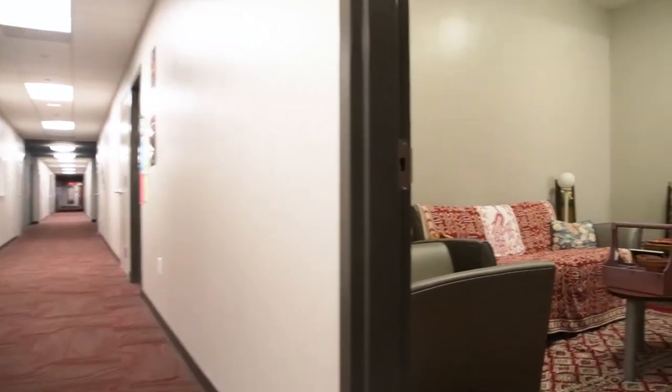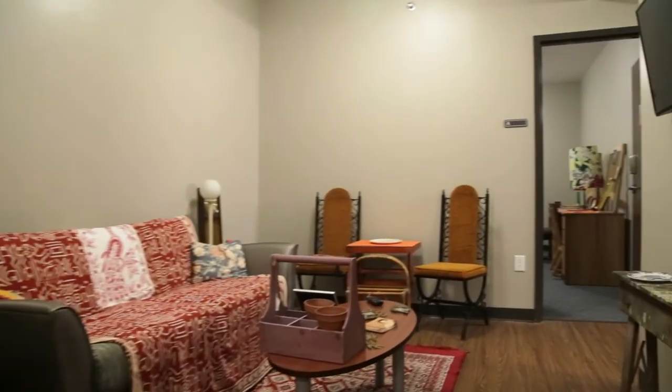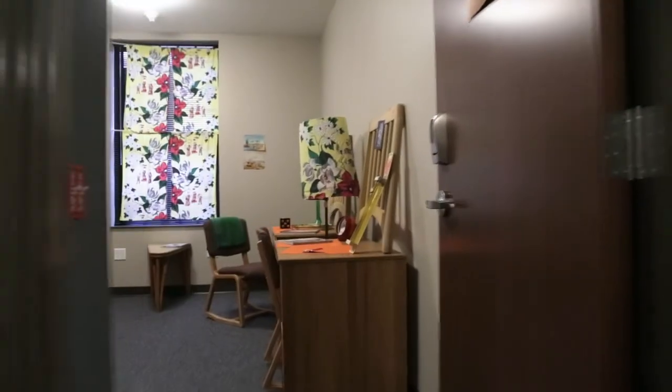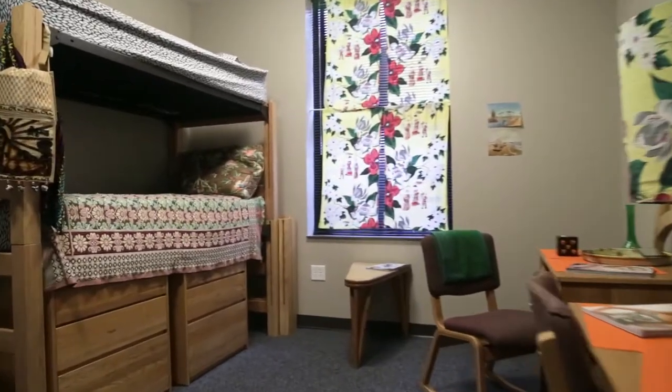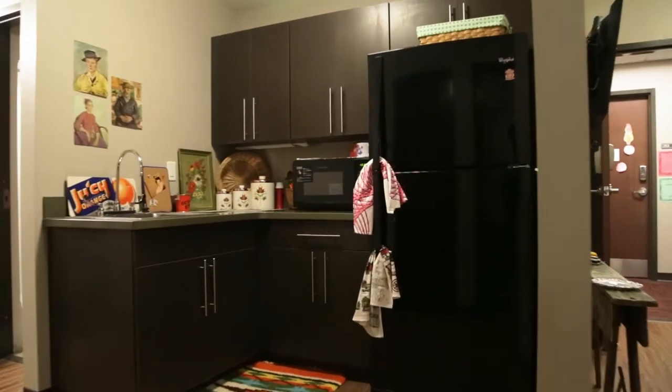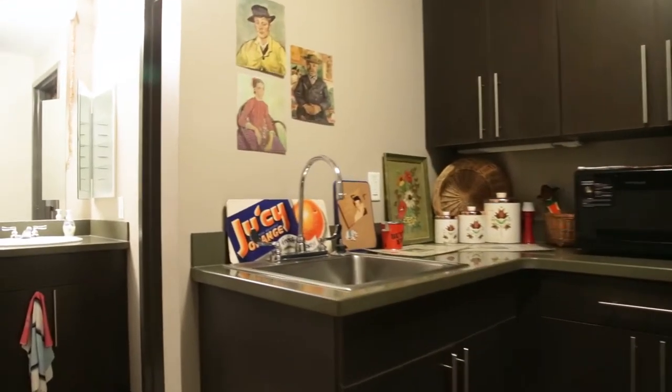The residential floors in Dobbins offer four-person suites where students share a living room along with a kitchenette and a private bathroom. The bedrooms have spacious closets, desks, and card swipe locks on the doors for added security. Outside the bathroom you will find two sinks and plenty of counter and storage space.